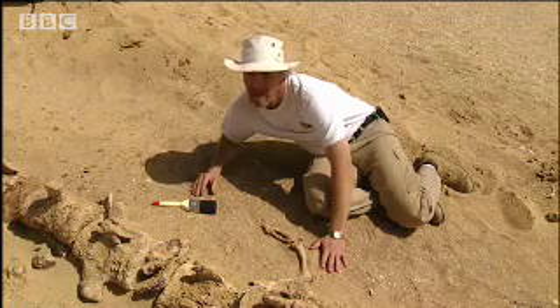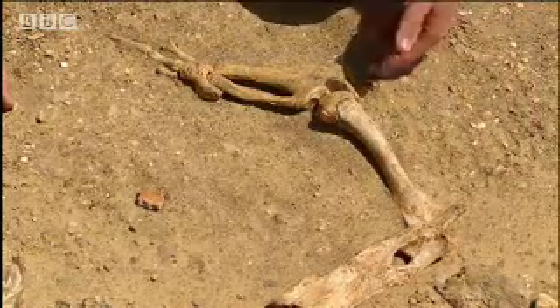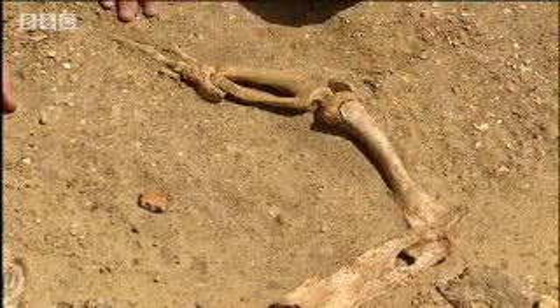These are the back legs of Basilosaurus. You can see here the pelvis, the femur, the kneecap, the lower leg, and the foot, which even has little toes on it.